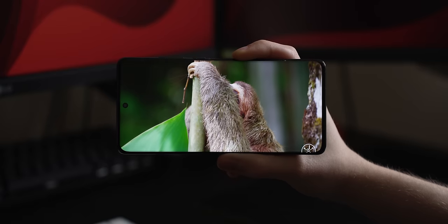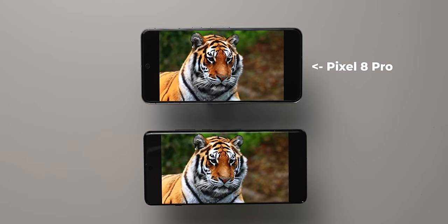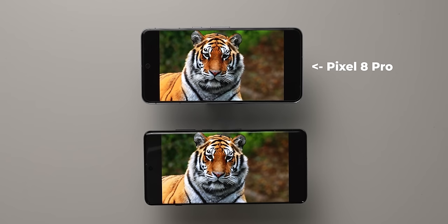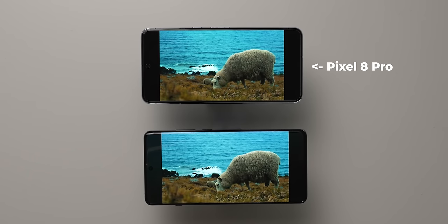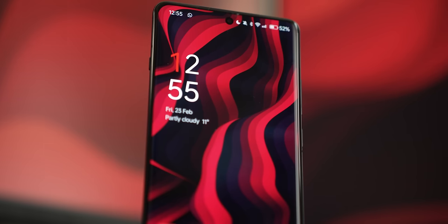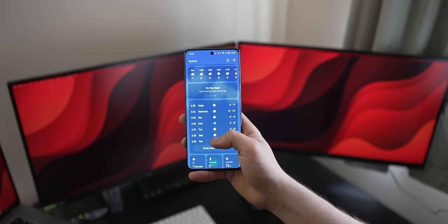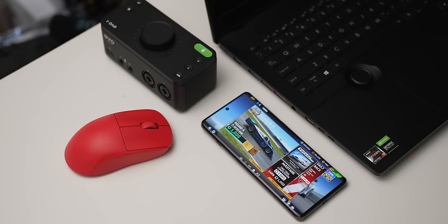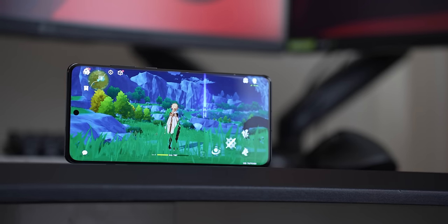OnePlus made headlines with its 4500-nit peak brightness in HDR, and I don't want to disappoint you, but it's not insanely brighter than the Pixel 8 Pro's 2400-nit display, even though it sounds like about half the brightness. It is brighter than the Pixel, but the OnePlus 12 has been tested in a very specific way to achieve that number. The display is marvellous — it's big, it gets incredibly bright so outdoor viewing shouldn't be a concern, it's razor sharp and very fluid thanks to the high refresh rate, making it a dream to game on. If you watch any longer-form content on your phone, the OnePlus 12's panel is fantastic.